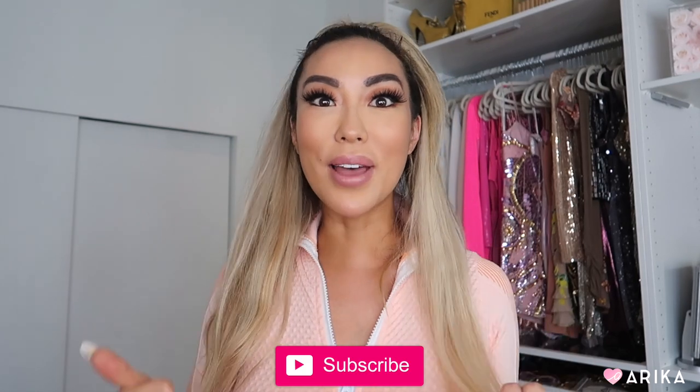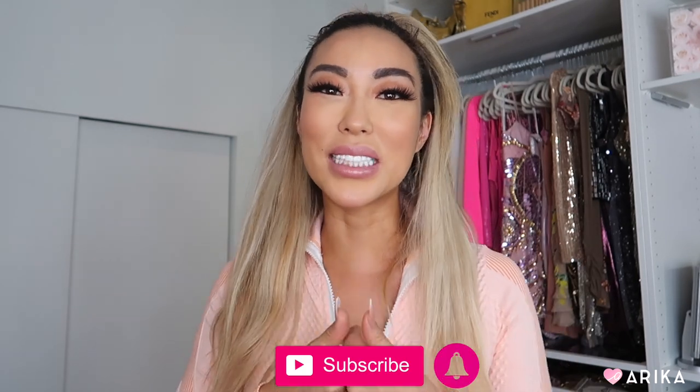Hi guys, welcome back to my channel! Today I have a fun try-on haul for you — it's all athleisure wear, yoga wear, and things I wear to work out. My name is Arika, I do beauty, fashion, and fitness videos here on YouTube. Lately all I've been wearing is athleisure because all I do is work out, stay home, go to outdoor workouts, and one-on-one training sessions.